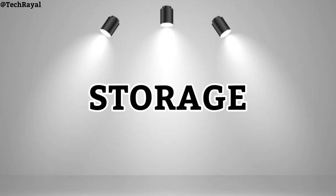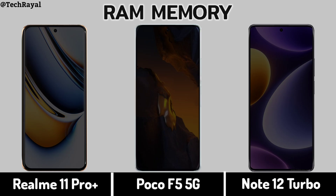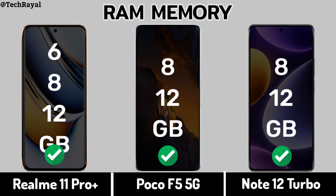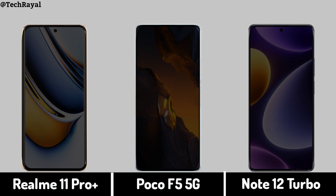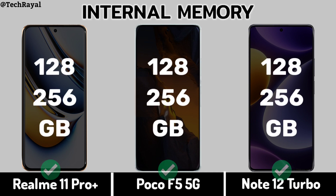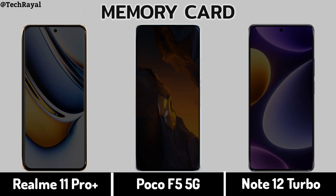Storage — RAM Memory, Internal Memory, Memory Card slot support.